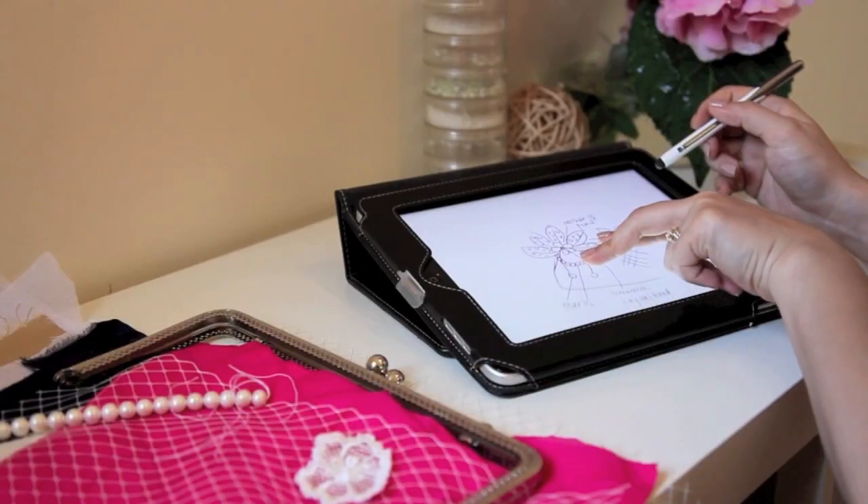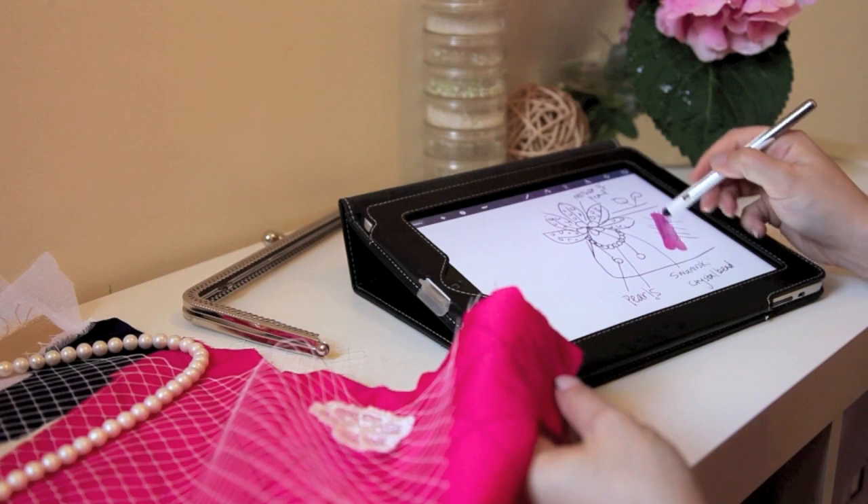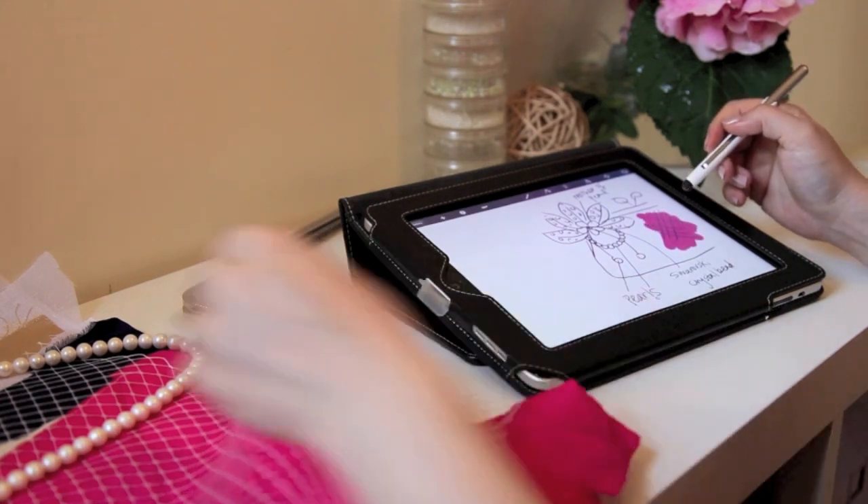Hi, I'm Vinci and I design clutch bags. The iPad in a sense is my sketch pad and a stylus is my entire set of pens and pencils.